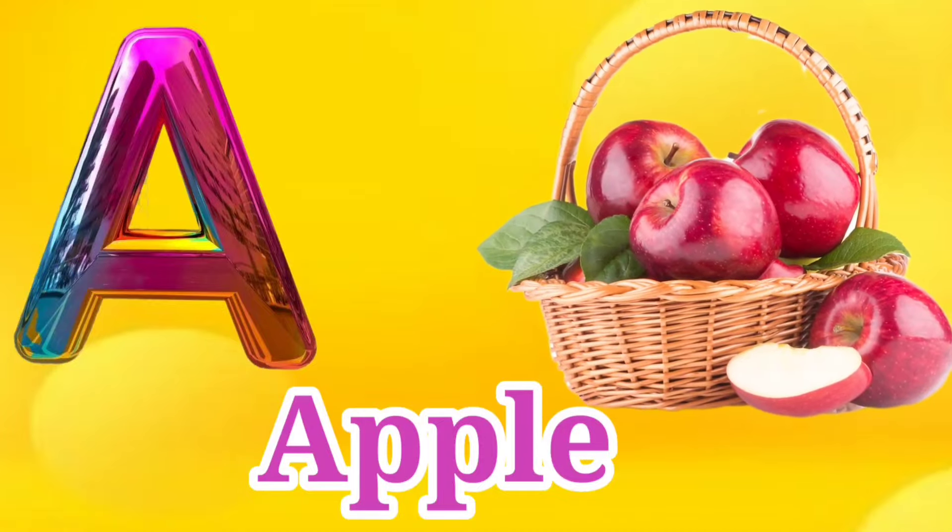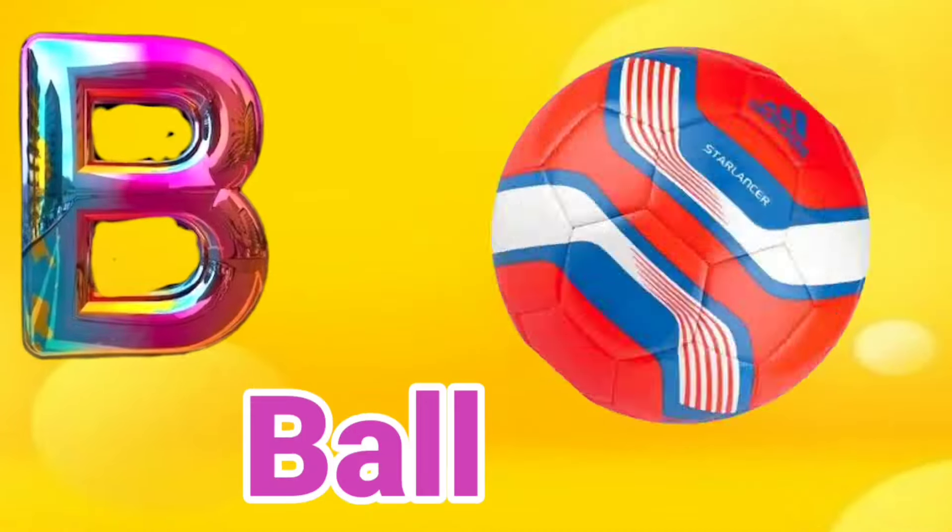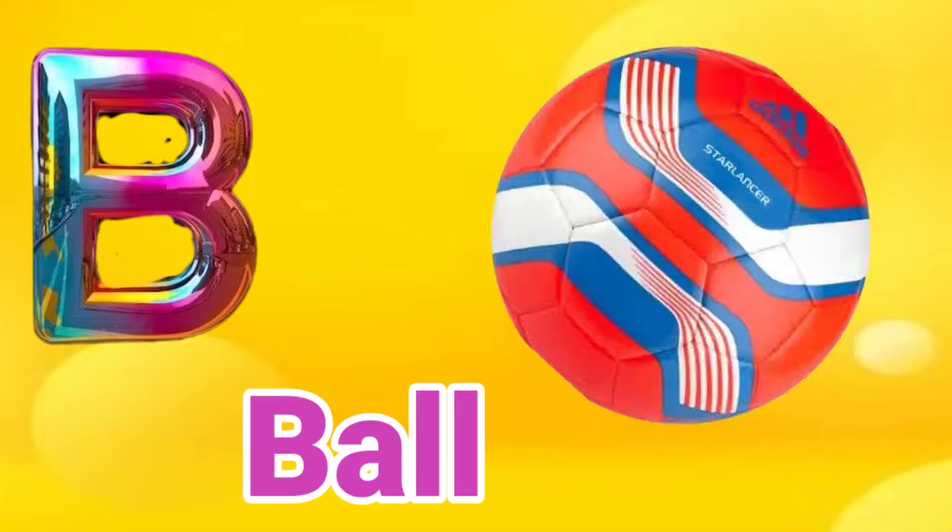A is for Apple. A, A, Apple. B is for Ball. B, B, Ball.